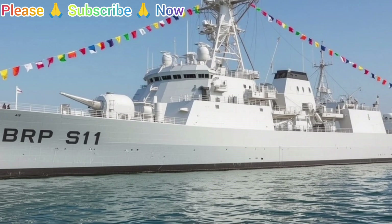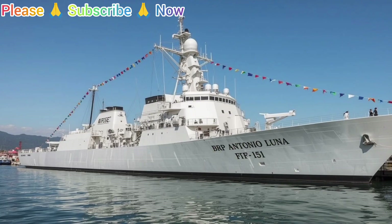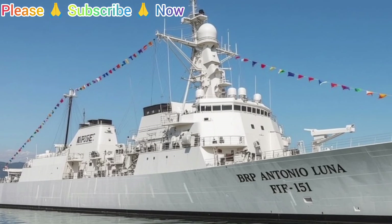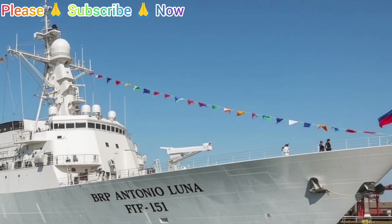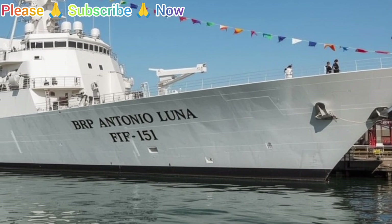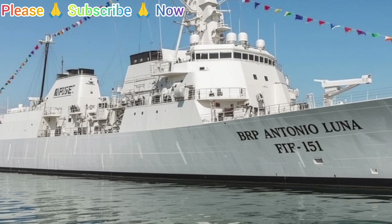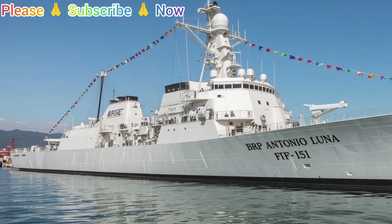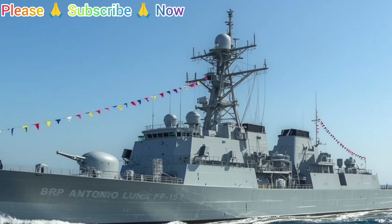The presence of BRP Antonio Luna FF-151 at sea sends a clear message. It reflects the nation's resolve to protect its maritime interests, to contribute to peace and stability in the region, and to maintain a Navy that can meet both traditional and nontraditional security challenges. In conclusion, the BRP Antonio Luna FF-151 is not just a vessel in the Philippine Navy — it is a symbol of modernization, sovereignty, and readiness. With its advanced design, comprehensive combat systems, and versatile mission profile, it plays a central role in ensuring the security of the nation's waters, and stands as proof that even medium-sized navies can operate capable, modern warships that provide both defensive and humanitarian value.